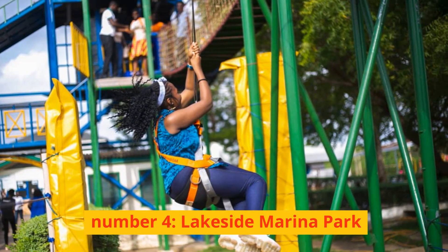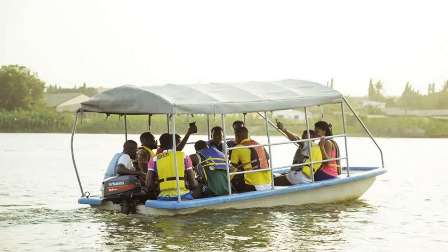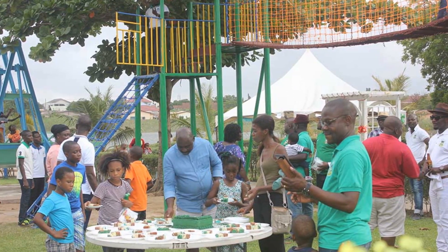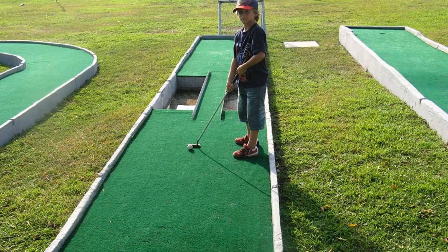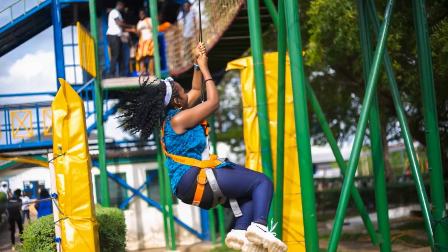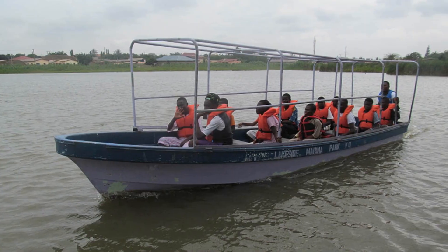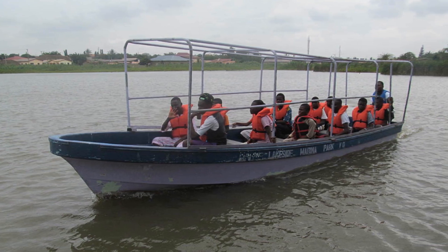Number 4: Lakeside Marina Park. One of the most popular destinations for tourists in Ghana is this recreational park, which first opened its doors in the year 2003. Because this location has a soothing vibe and the amenities are kept in excellent condition, the park has seen a consistent influx of guests. The Lakeside Marina Park is an excellent location to visit if you would like to take your children on tour, as the park has a variety of games and play sets such as swings and slides. In addition, the Adult and Couples Recreation area offers the opportunity to participate in water activities such as paddling a canoe or a boat.